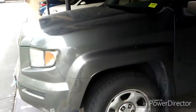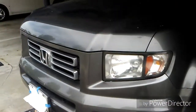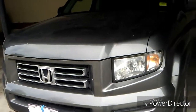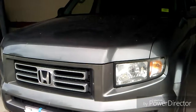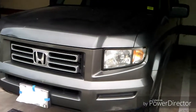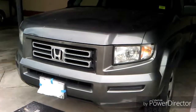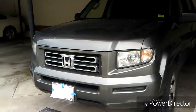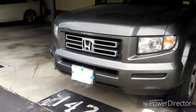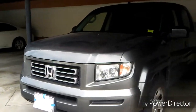This car also has 247 horsepower. That's approximately 50 more horsepower than the Mercedes-Benz ML350 that I reviewed just yesterday at the time this video was published. There you have it — that's the Honda Ridgeline. I'll put more specification information in the description below.